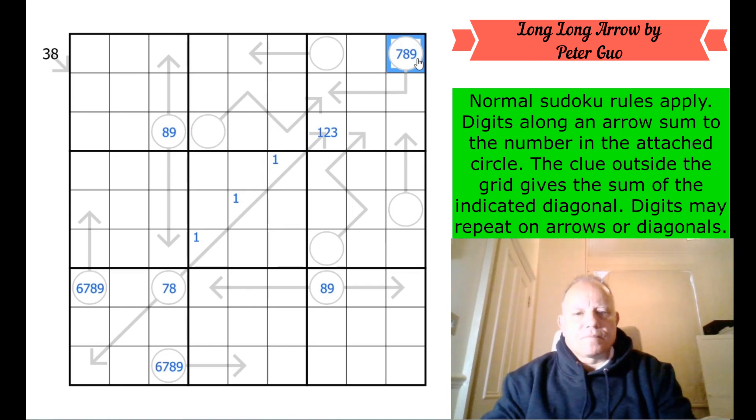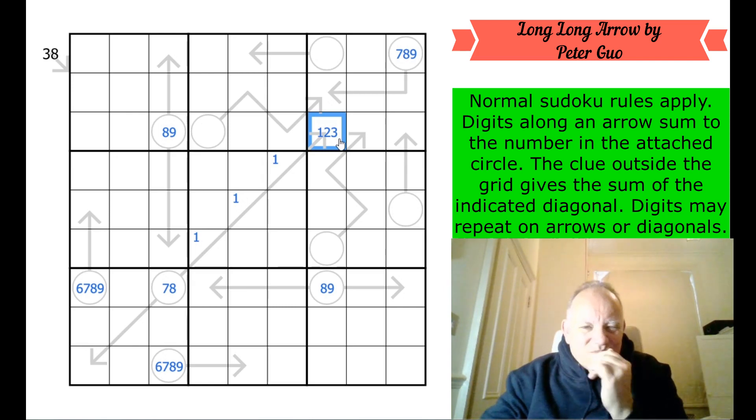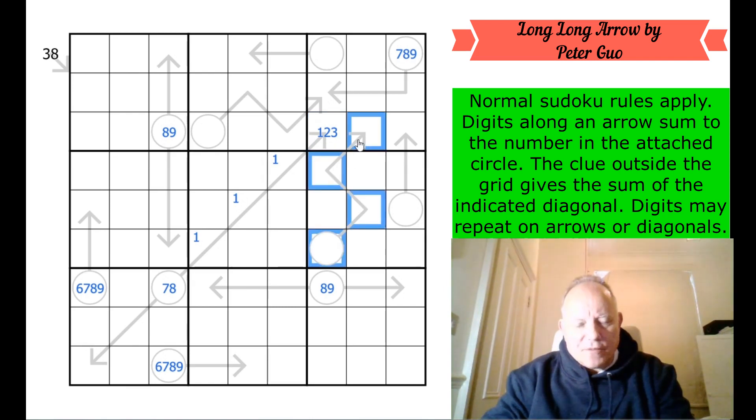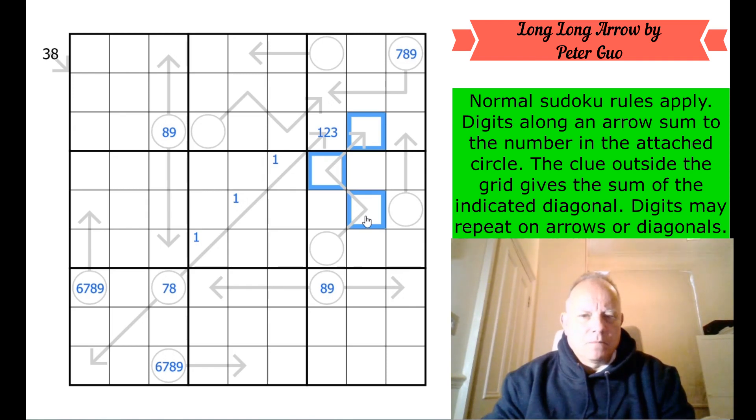What about this? That could be two, three, four if this was a one. These arrows are very unhelpful actually — they could be as little as four as a total. If you had one, one, two, they could be a four. Totaling the arrows in that box isn't really... oh hang on though.